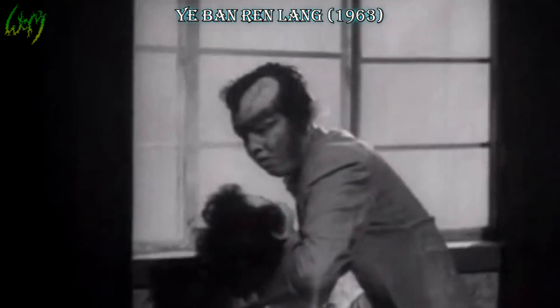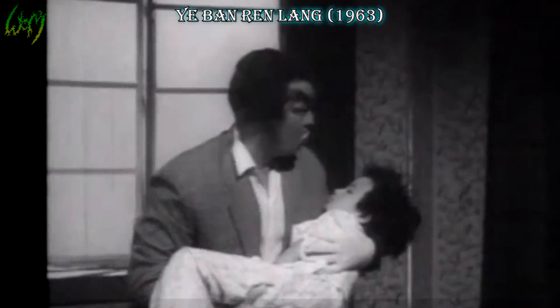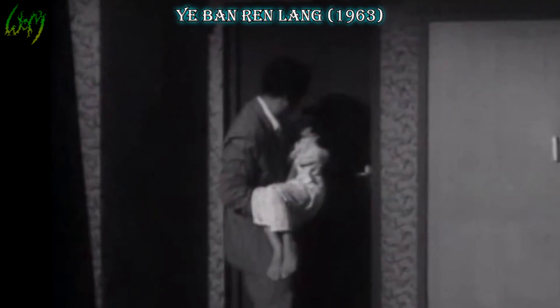Yaban Renlang, also known as Midnight Werewolf, 1963. Probably the first Asian lycanthrope film. Nothing impressive — another fairly fresh take on the beastie that is slightly suggestive of the Japanese oni, or demons. The predominant unibrow was certainly a first.